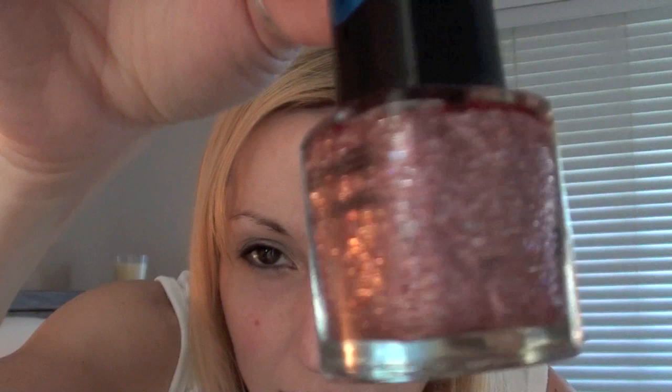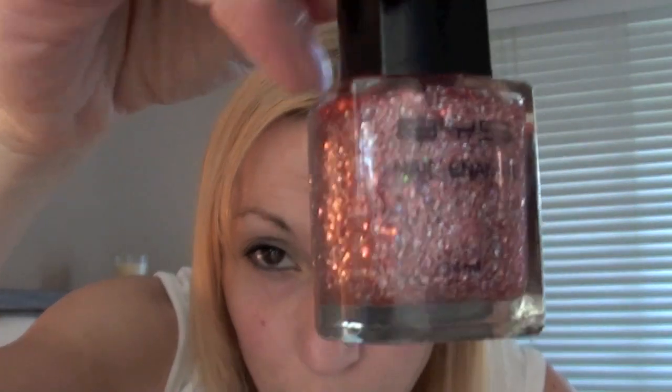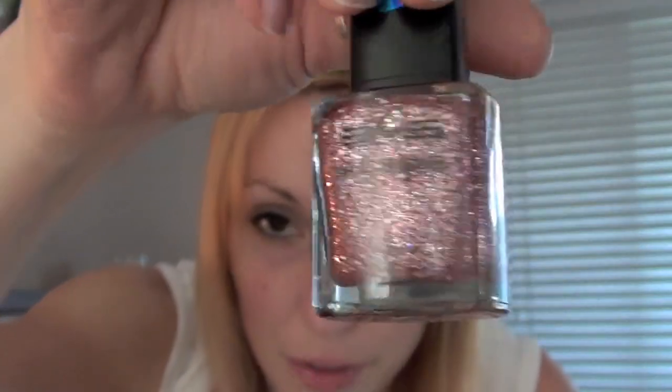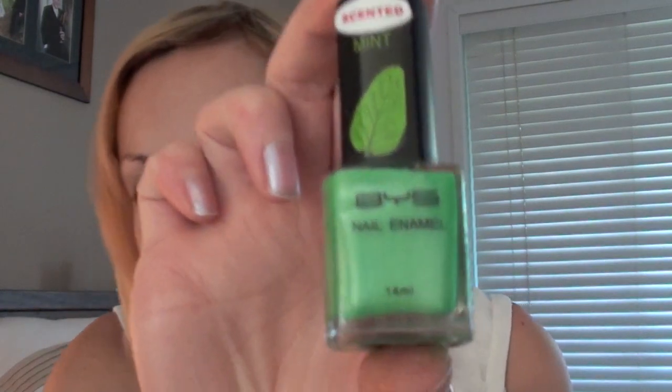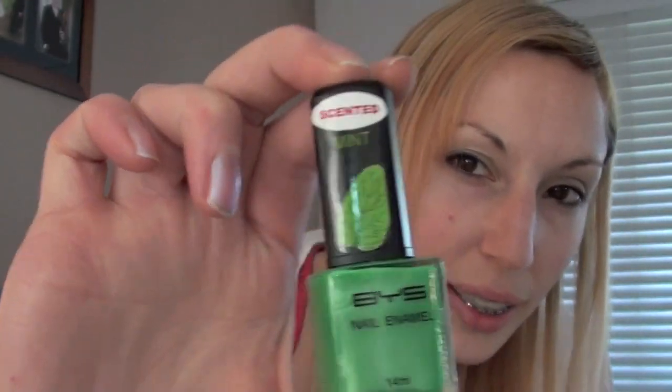And then I got this really sparkly one which I thought would look really pretty if I did just like one nail of the sparkly with the rest painted in this one. I'll have to show you guys what they look like when I actually get around to doing my nails. But this is another one I bought and I think it is such an awesome green colour.